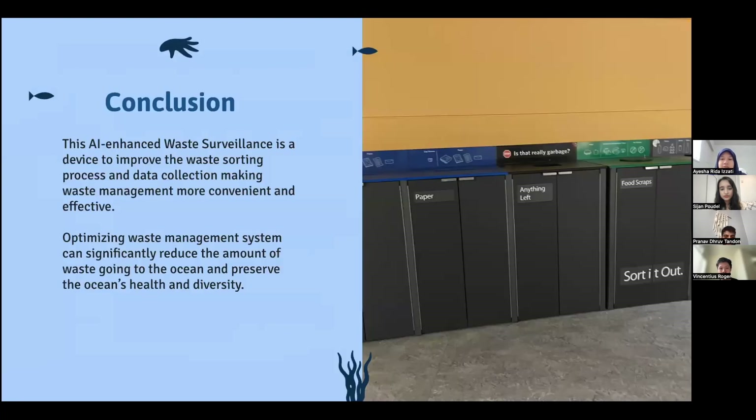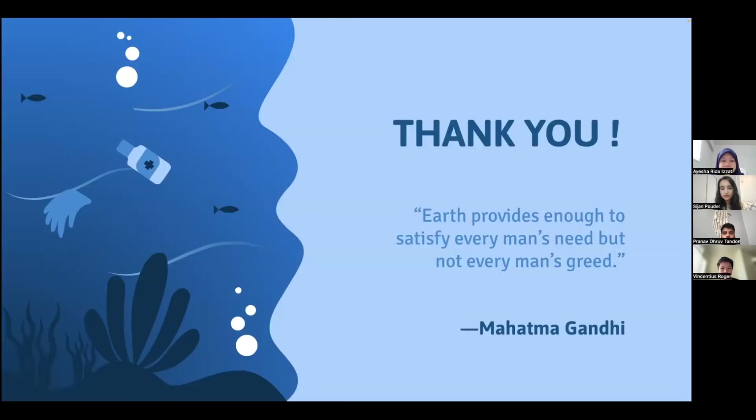In conclusion, this AI-enhanced waste surveillance system is a device to improve the waste sorting process and data collection, making waste management more convenient and effective. Optimizing management systems can significantly reduce the amount of waste going into the ocean and preserve the ocean's health and biodiversity. Thank you so much, everyone.